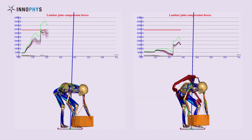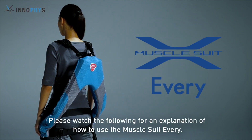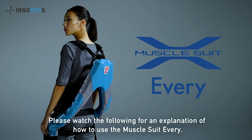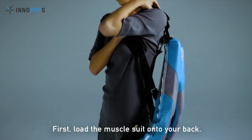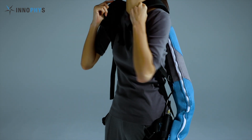We are a Japanese company that manufactures the exoskeleton. Our exoskeleton's purpose is to protect your lower back from suffering injury when you lift out heavy items. It's called a Muscle Suit — that's our brand name.